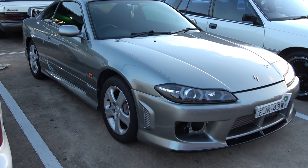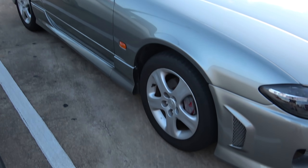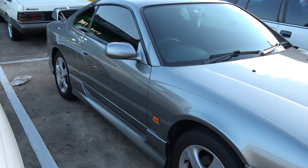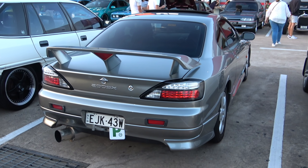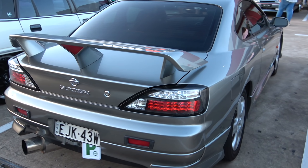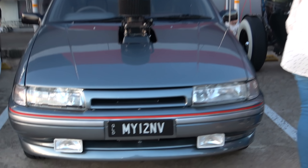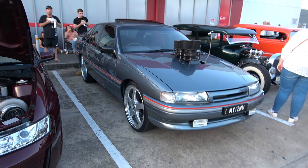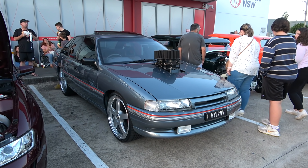Got one of these older hot rods over here — check out the engine, have a look at this interior. Cool stuff. Another lovely looking Nissan over here. The back side — this is a 200SX, but these were a Silvia.